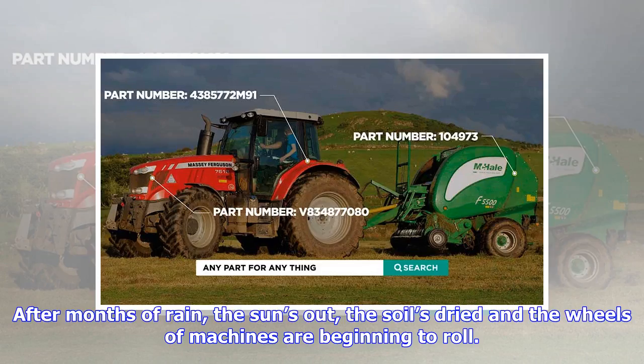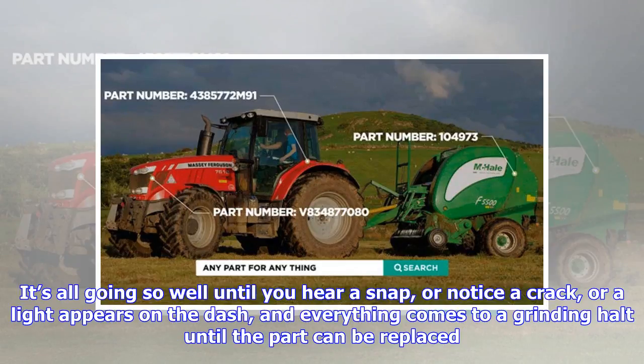After months of rain, the sun's out, the soil's dried and the wheels of machines are beginning to roll. It's all going so well until you hear a snap, or notice a crack, or a light appears on the dash, and everything comes to a grinding halt until the part can be replaced.